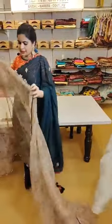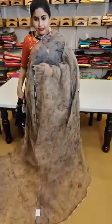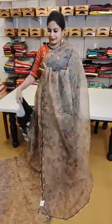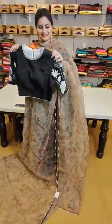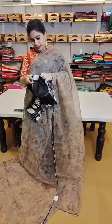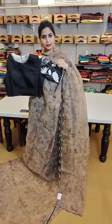Another pure organza saree — hand-painted with pearl work embroidery. Check out this nice pearl with glass beads combination. The blouse has nice thread work with glass beads and matte finish sequence. This combination is priced at just ₹11,999.